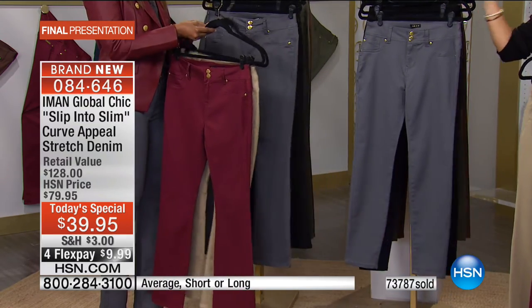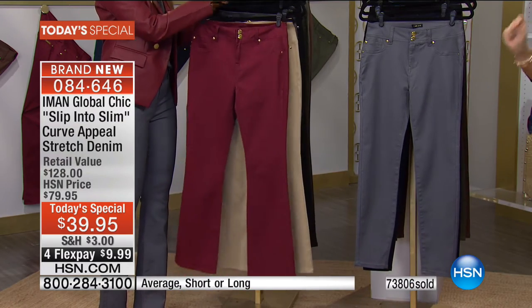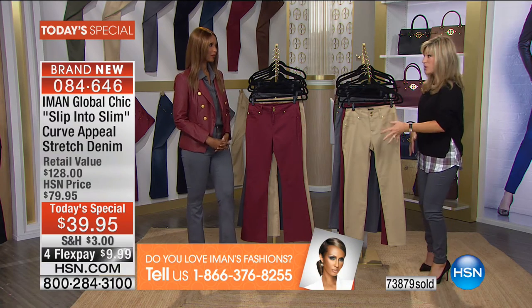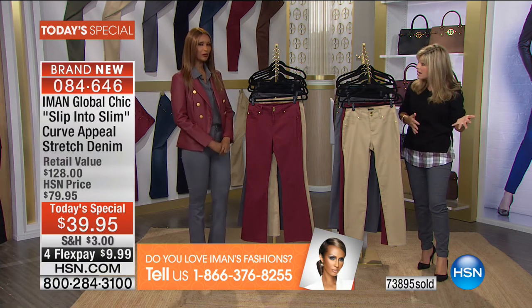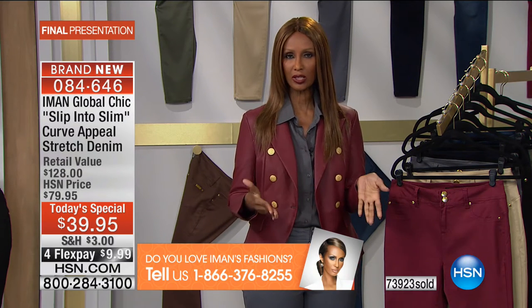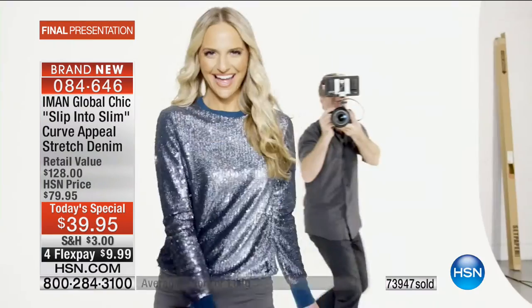Last call on slate gray — over a thousand people trying to get it. There's a 30-day unconditional money-back guarantee, but once you slip into slim and try the brand new curve appeal, you'll wish you bought three or four. If you already own Iman's slip into slim jeans, call in at 1-866-376-8255 and share what you love about her line. These pants are even better than the previous version.